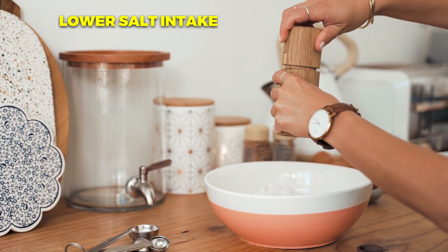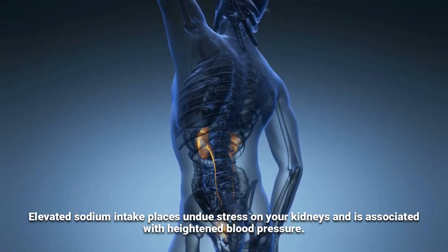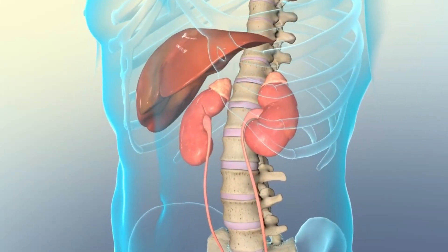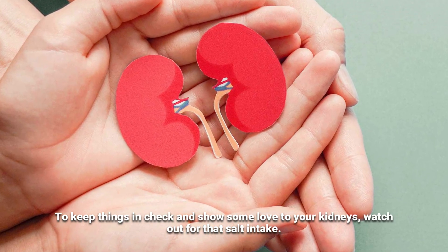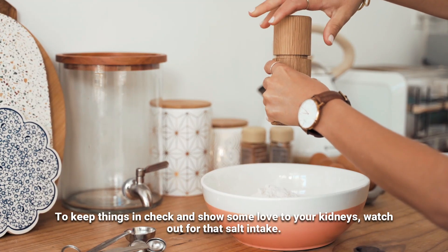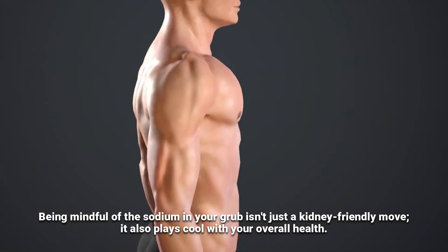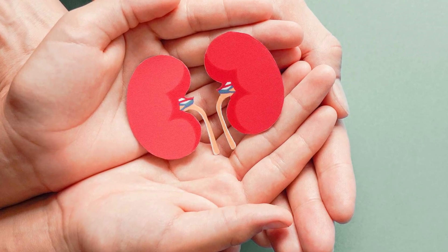While adjusting your diet, also try to lower your salt intake. Elevated sodium intake places undue stress on your kidneys and is associated with heightened blood pressure. Moreover, a surplus of salt in your diet has been shown to significantly raise protein levels in the urine, which could potentially spell trouble for your kidneys. Being mindful of the sodium in your food isn't just a kidney-friendly move — it also plays well with your overall health. Strike a balance, and your kidneys will thank you for it.